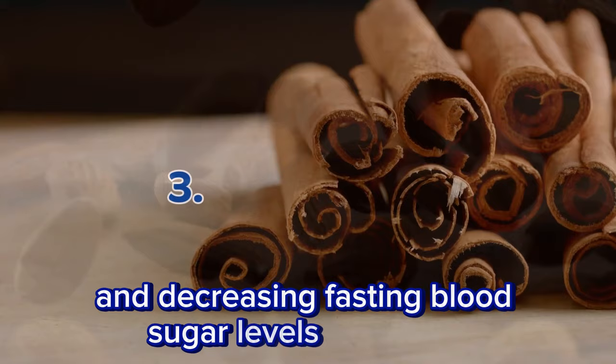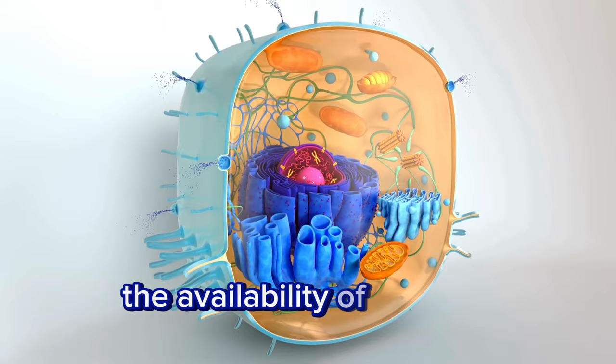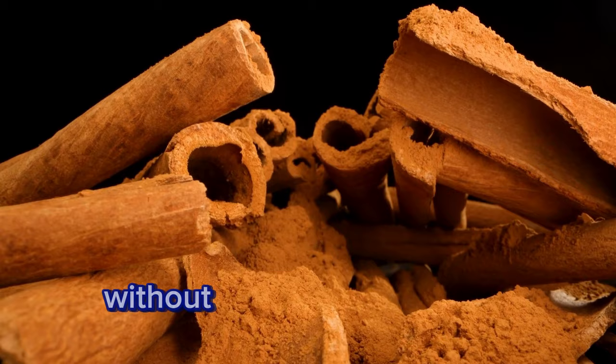Cinnamon. Cinnamon enhances insulin sensitivity by facilitating the availability of glucose receptors on muscle cells. Opt for Ceylon cinnamon for its health benefits without the toxic compound coumarin.